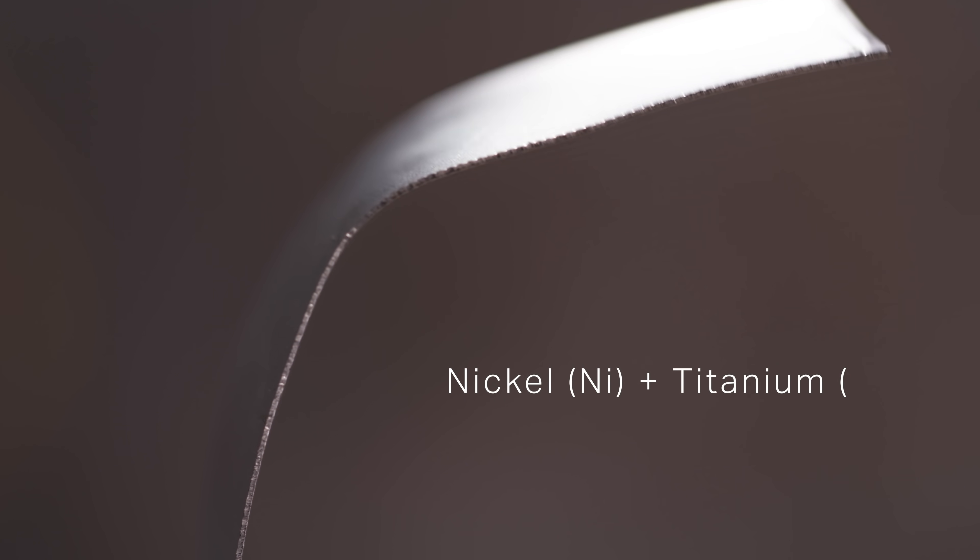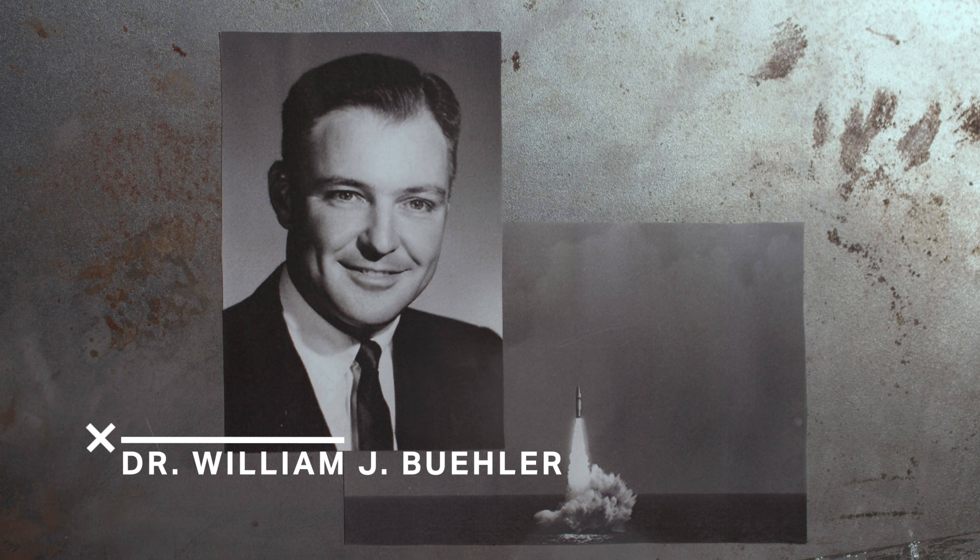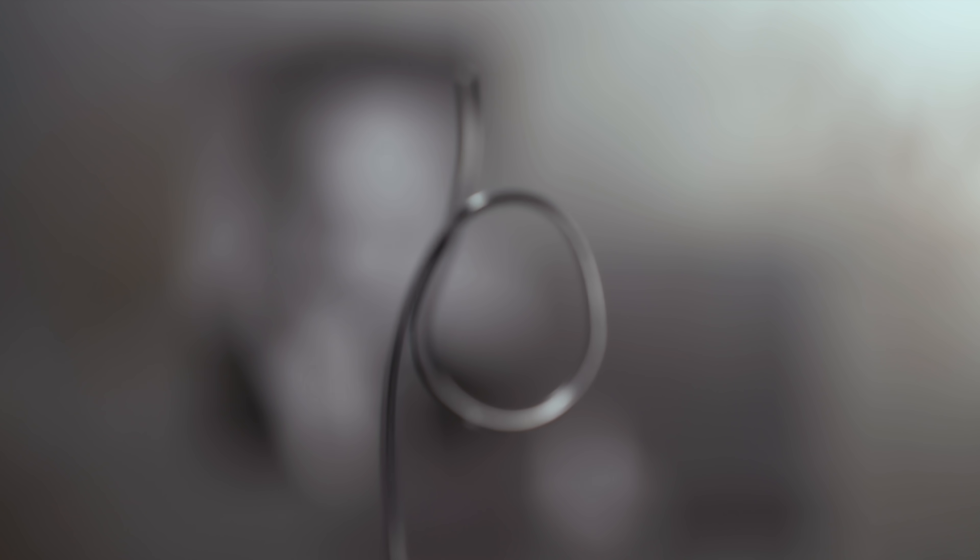Nitinol is an alloy made of nickel and titanium and was first discovered by Dr. William J. Buehler in 1959 as he was looking for different alloys to use in the nose cones of missiles. But he noticed that nitinol had a very peculiar response to temperature and stress.